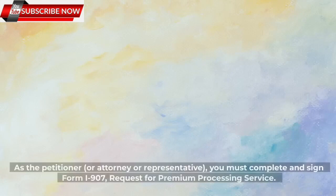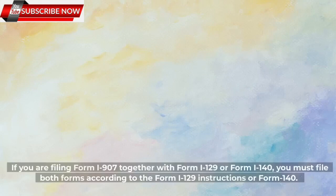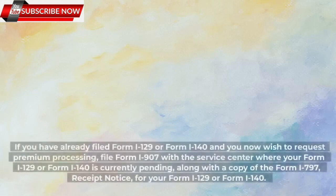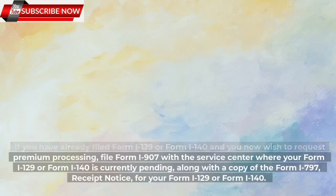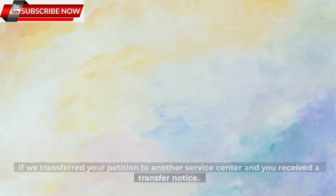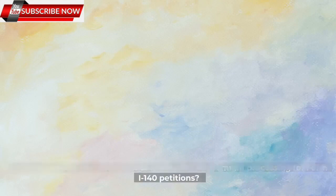How do you file a request for premium processing? As the petitioner, or attorney or representative, you must complete and sign Form I-907, Request for Premium Processing Service. If you are filing Form I-907 together with Form I-129 or Form I-140, you must file both forms according to the Form I-129 or Form I-140 instructions. If you have already filed Form I-129 or Form I-140 and you now wish to request premium processing, file Form I-907 with the Service Center where your Form I-129 or Form I-140 is currently pending, along with a copy of the Form I-797 Receipt Notice for your Form I-129 or Form I-140.